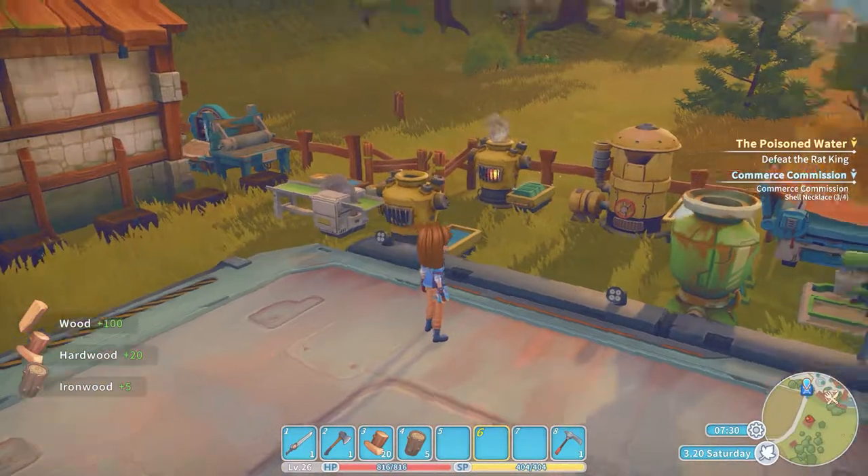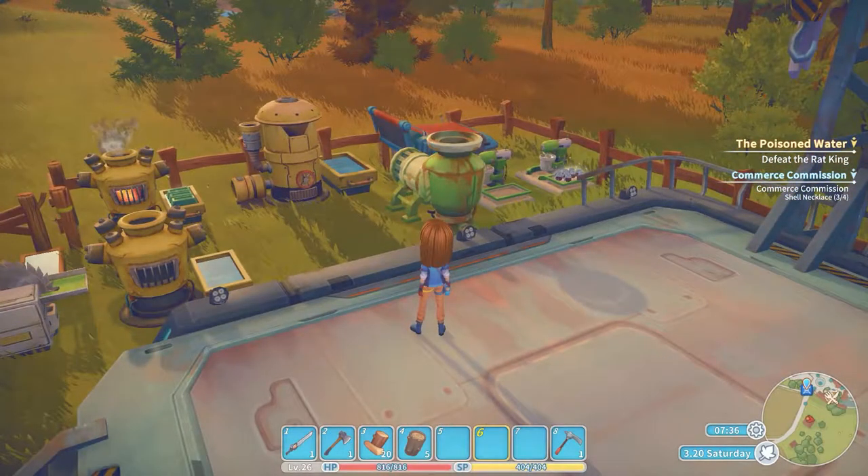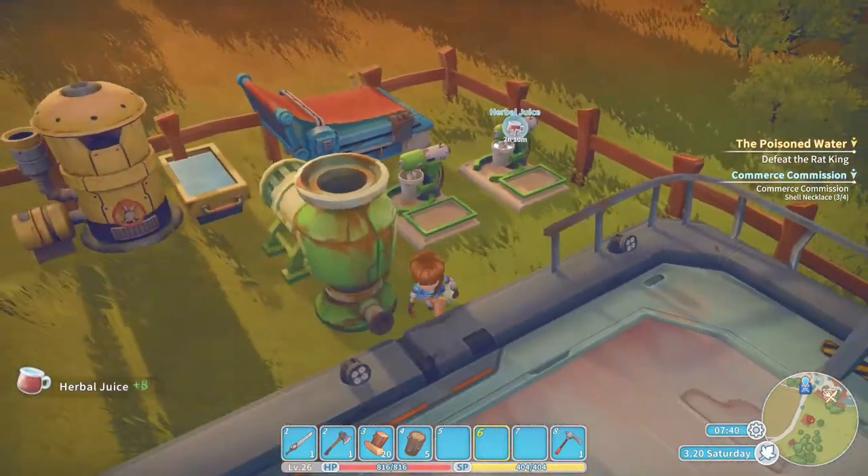We will figure that out. What day of the week is it? It is Saturday, so we could go visit Antoine right now. So he's not accepting any commissions, but we can turn them in.